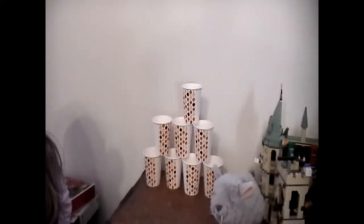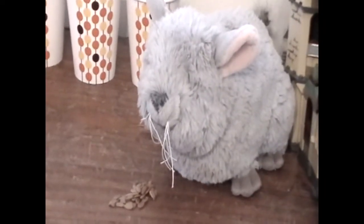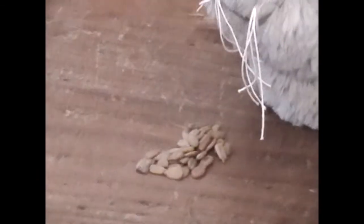A human drinks about 8 glasses of water per day. The giant kangaroo rat does not drink at all — it gets enough water from the small amount of seeds and grains it eats.